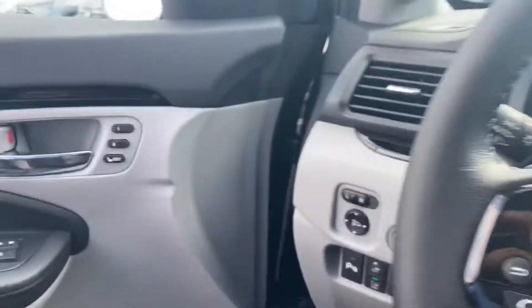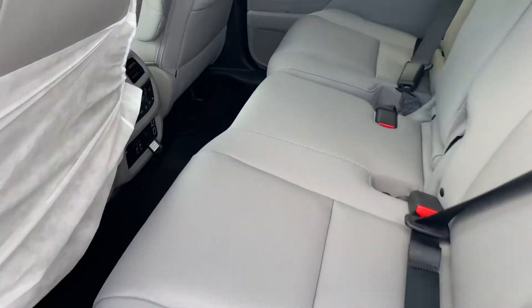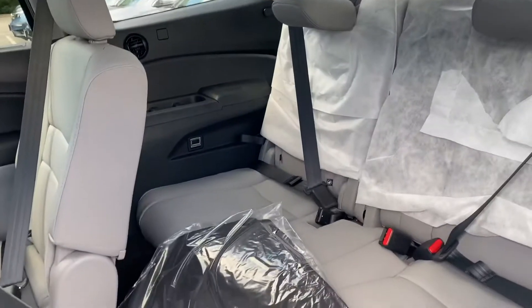I'm going to show you the second door. As you can see, you have a lot of room in the second row. To get into the third row, all you have to do is press this button and the seat will move automatically.